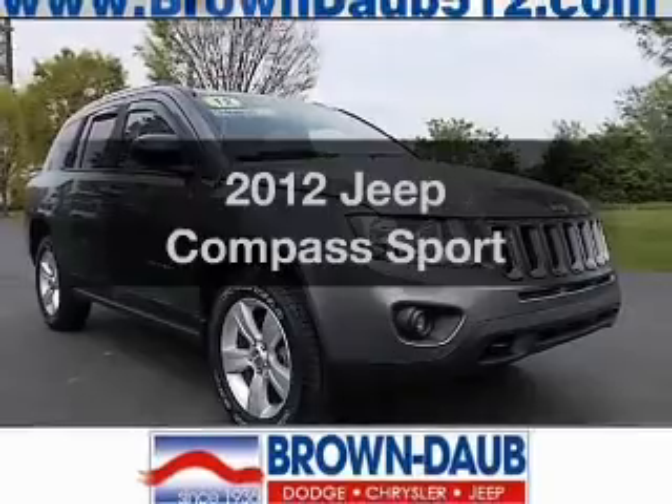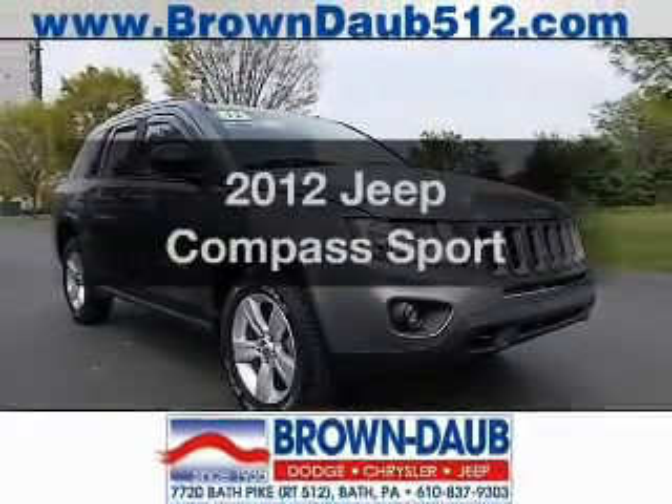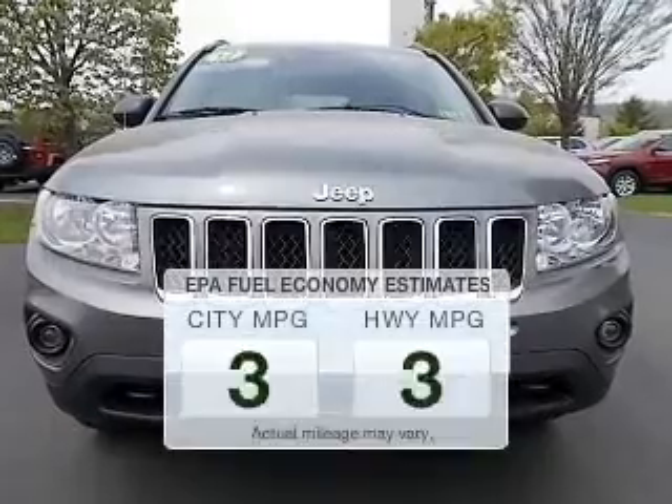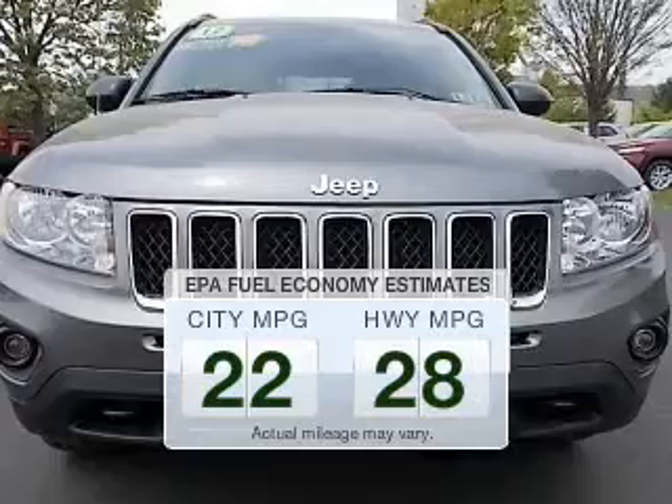Imagine yourself in this 2012 Jeep Compass. If you're looking for an automobile with great attributes, look no further. Save your money — make less trips to the gas station to fill up your gas tank when driving this fuel-efficient vehicle.